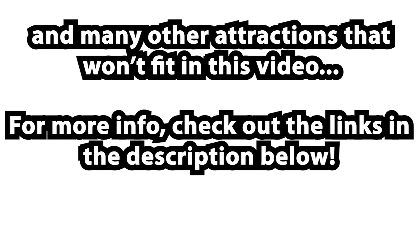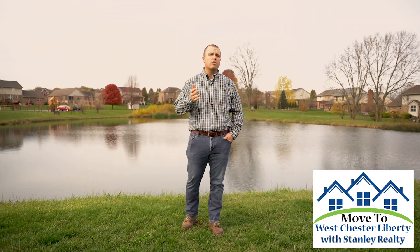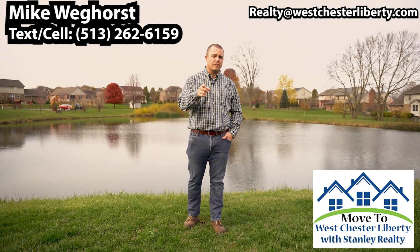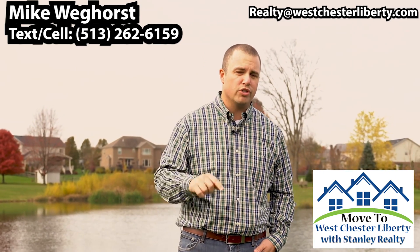So for more info, check out the links in the description below. I trust you enjoyed today's showcase. Westchester Liberty is truly a special place to live, and I welcome the opportunity for you to take your next step into moving into our area. I live in Westchester Liberty — you should too.